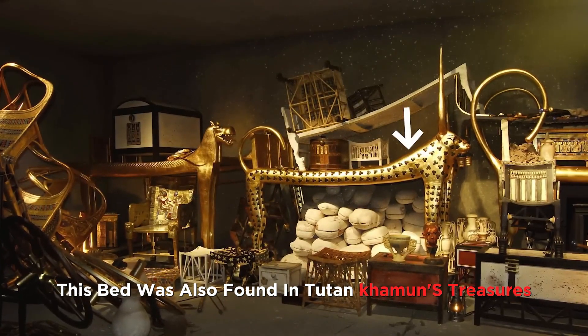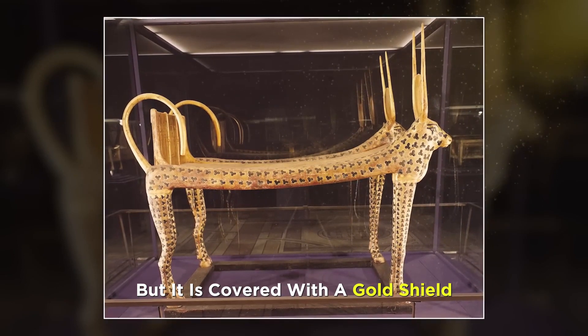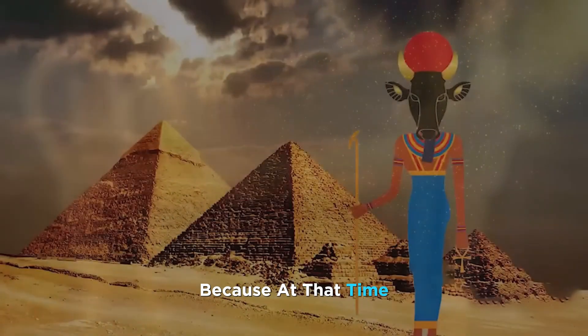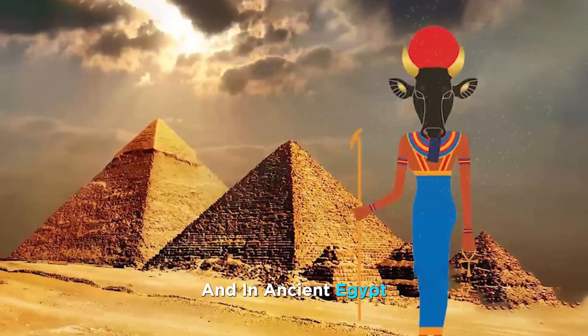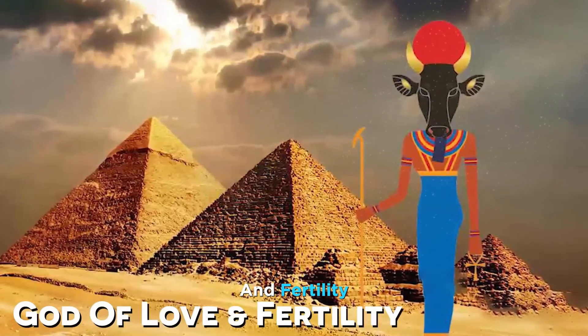Number 3. This bed was also found in Tutankhamun's treasures. Though made of wood, it is covered with a gold shield. It was shaped like a cow because, at that time, the cow was known as the Hathor deity — in ancient Egypt, this deity was believed to be the god of love and fertility.